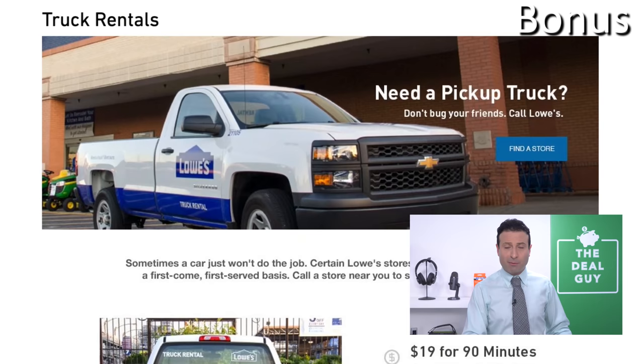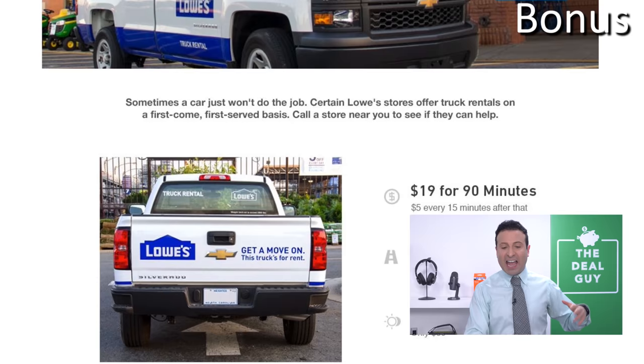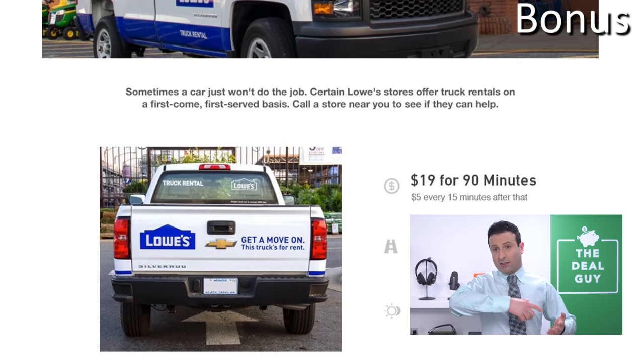And now for the bonus section. For bonus shopping secret number one: did you know you can rent a pickup truck at Lowe's for as low as $19 for an hour and a half with unlimited miles and some great day rates? For those of you who arrive at a Lowe's and realize what you want to buy won't fit in your car, this is a great alternative — I've seen shoppers paying double or triple this price for a U-Haul booked on their app right in the store. Nineteen dollars can go a long way if you just need to drop something off and return within 90 minutes.